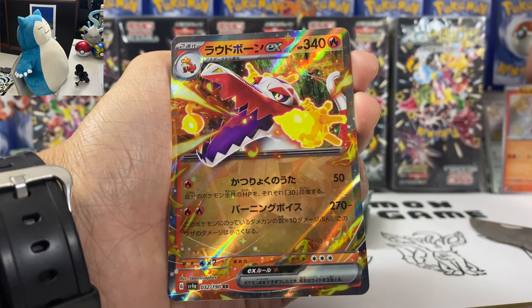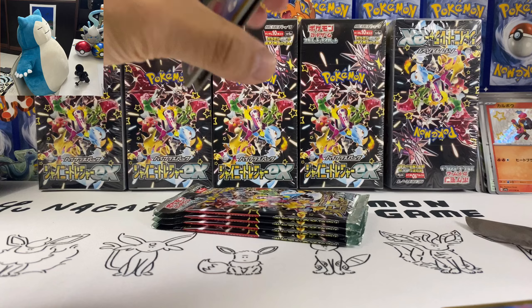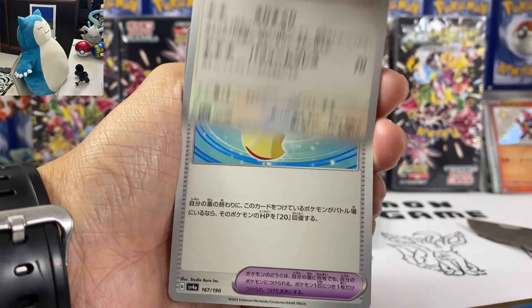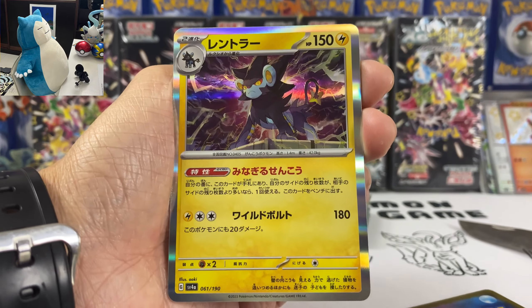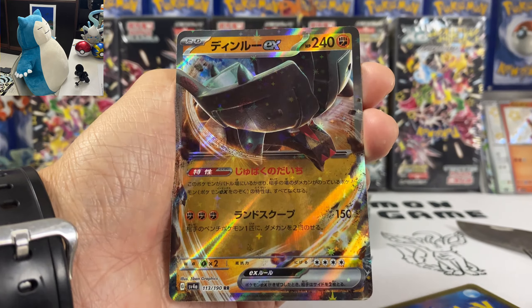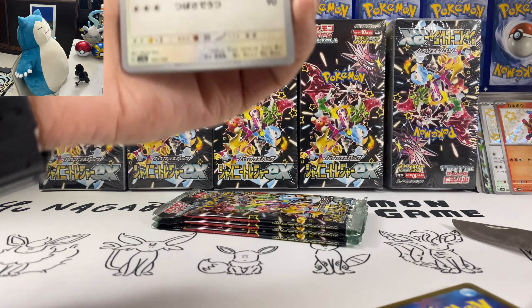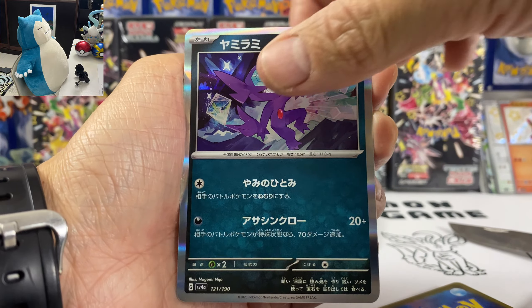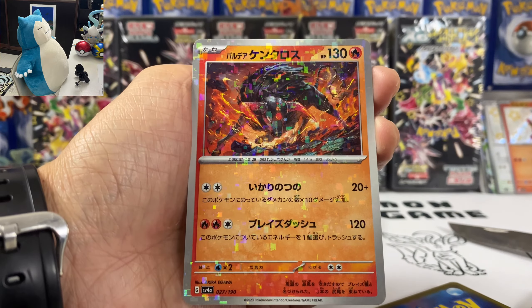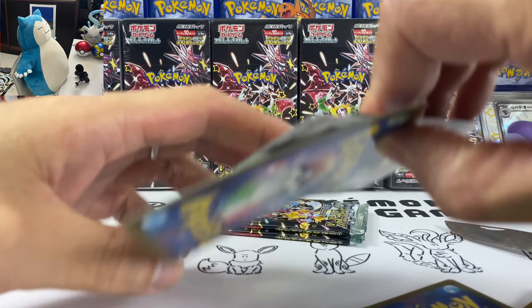Hopefully I can pull either IONO, Special Artwork Gardevoir, or Shiny Gardevoir — then I'll be happy. We got Miss Gerada and Hoplip. So you also get three baby shinies per box. We got Ponyard, Raichu — oh! I need Pikachu. Mini Shiny Pikachu is also in this set, along with Snorlax. I just pulled Raichu, hopefully I can pull Pikachu from these.